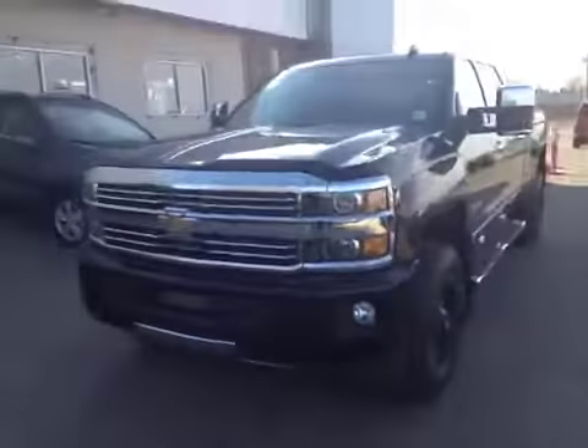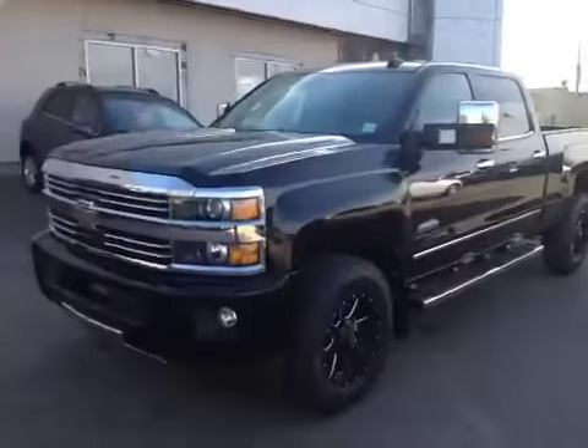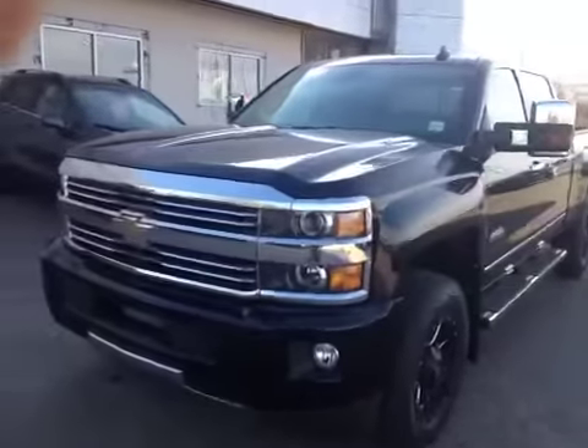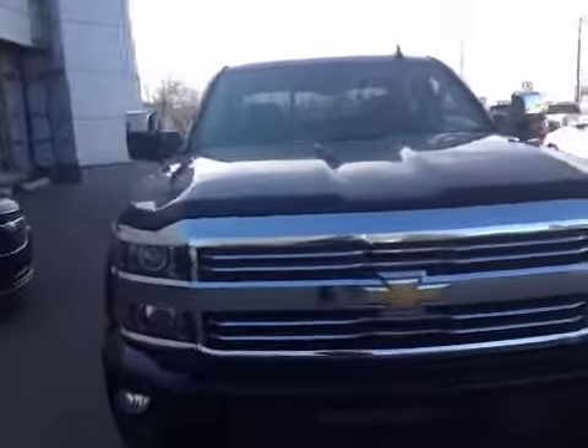As always, if you guys have any questions about this or any other vehicle in our inventory, feel free to check us out at www.brooksmotorproducts.com. Come in and talk to one of our sales associates, or just give us a call at 403-362-3416.